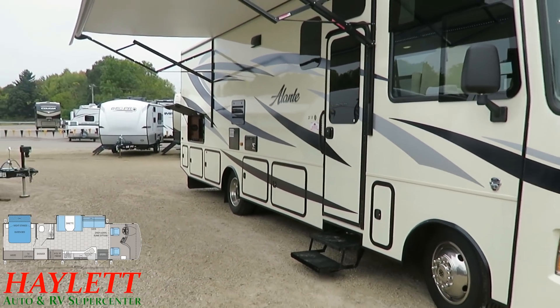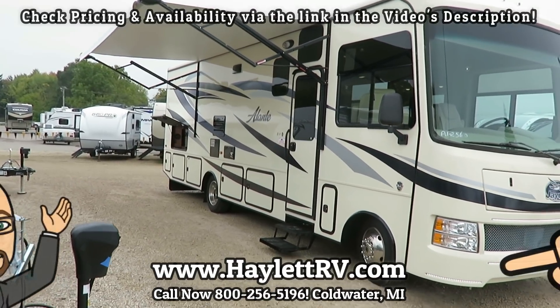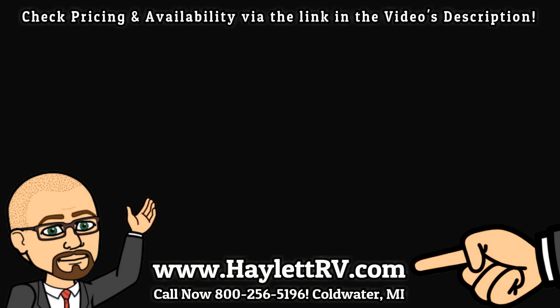Whether you need hitching pieces, parts, you have a trade, or you need financing, we do it all at Haylet RV, so you can just go camping and have a good time. Take care, stay safe, have fun, and happy camping, everyone — have a great day.